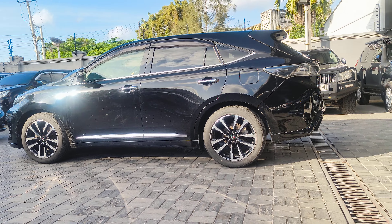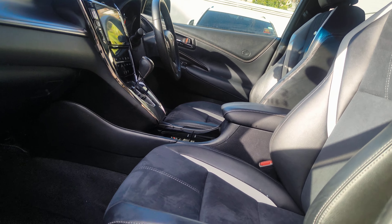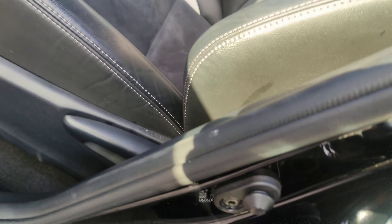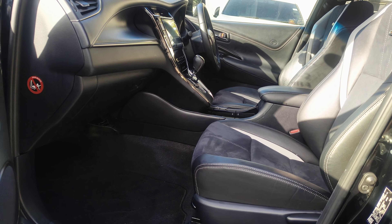Let's check the inside. So how do you know that a Harrier is a 2WD or a 4WD? You look at the chassis frame. If it's a ZSU-65, the 65 is a 4WD. And if it's a 60, the 60 is a 2WD.